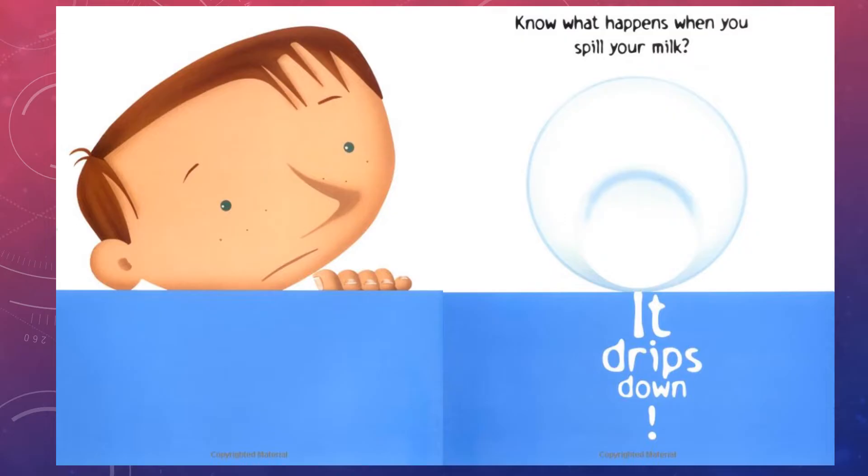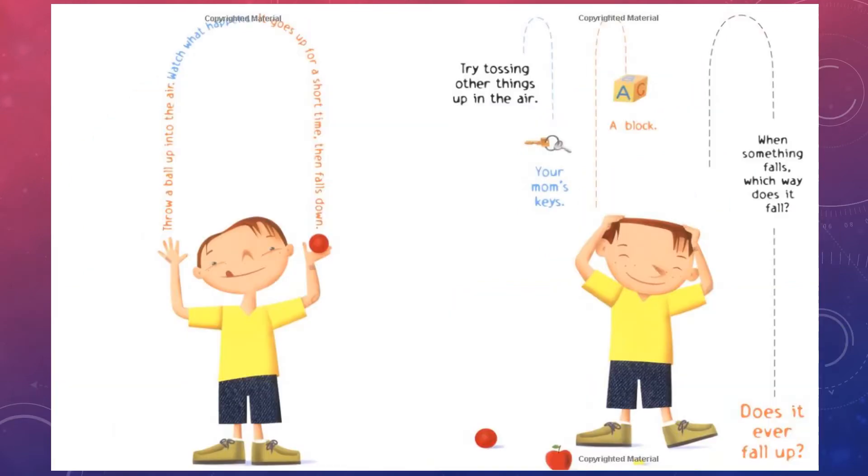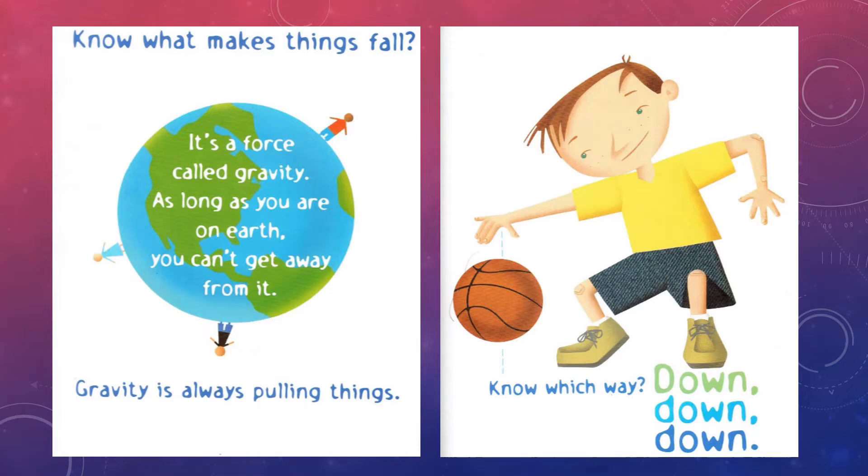Know what happens when you spill your milk? It drips down. Throw a ball up into the air — watch what happens. It goes up for a short time, then falls down. Try tossing other things up in the air: your mom's keys, a block. When something falls, which way does it fall? Does it ever fall up? Know what makes things fall?